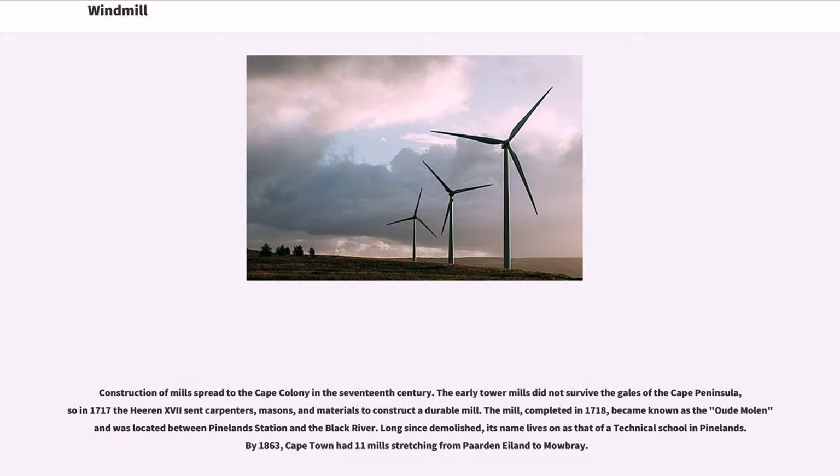Construction of mills spread to the Cape Colony in the 17th century. The early tower mills did not survive the gales of the Cape Peninsula, so in 1717 the authorities sent carpenters, masons, and materials to construct a durable mill. The mill, completed in 1718, became known as the Oodmolen and was located between Pinelands Station and the Black River.